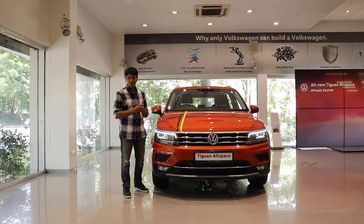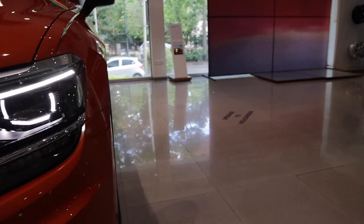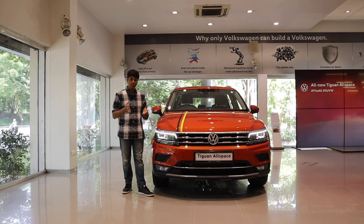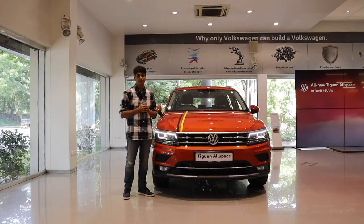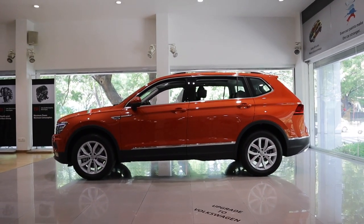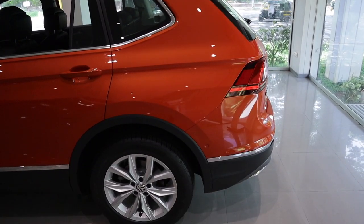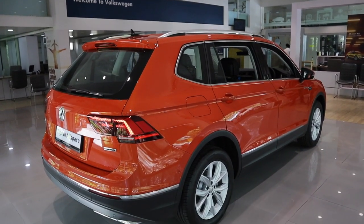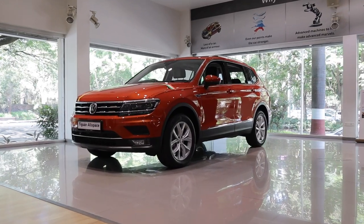The Tiguan doesn't look all that different from the previous one. It gets basically the same bumper with a few chrome garnishes, but the lights have changed and also the grille. When you go to the side profile, that's where the real change has happened — that's where the Allspace party trick is: a new row of seats. The Allspace gets a longer wheelbase compared to the older Tiguan to accommodate the new row of seats, giving it bigger overhangs and a slightly more muscular look. Though I'd say the Allspace looks more like a wagon on stilts rather than a proper SUV.